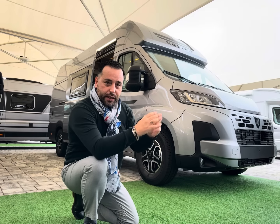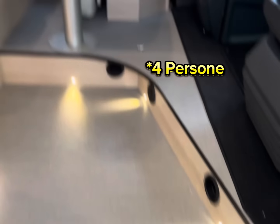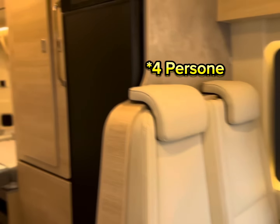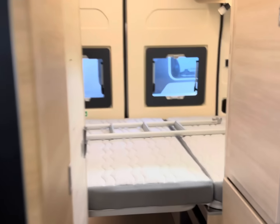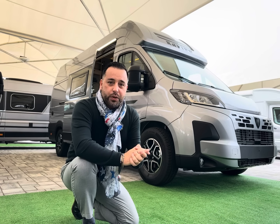Rapido V65 XL: 6,36 metri di veicolo per ospitare un equipaggiamento di 4 persone con letti sempre pronti, ma non finisce qui. Bagno e doccia totalmente divisi, una dinette L, e su questo veicolo il cambio automatico. Ma non è ancora niente rispetto a quello che vediamo. Diamo il benvenuto a Rapido con la prima recensione.